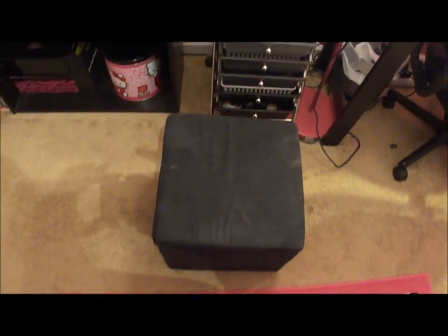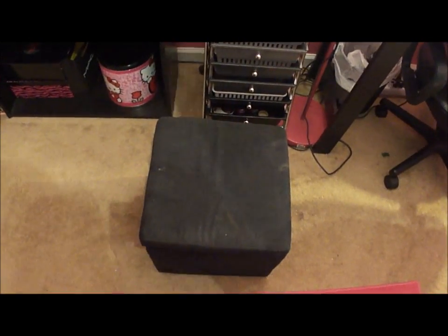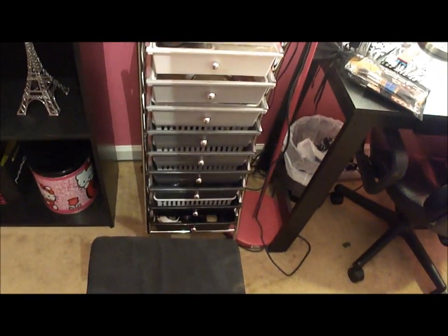Here is my little ottoman — I keep my hair dryer, straightener, and hair stuff in there. And there's my makeup organizer.